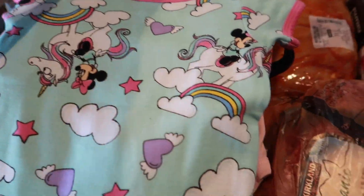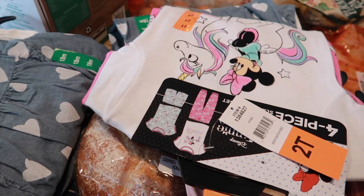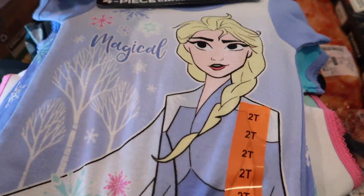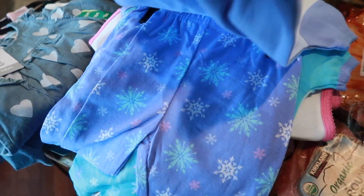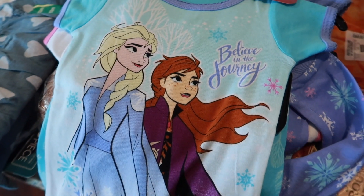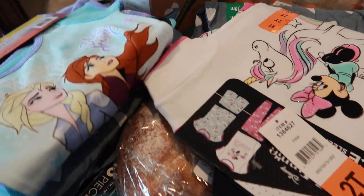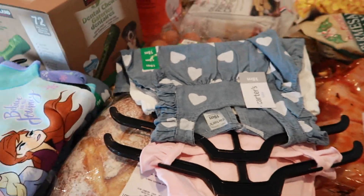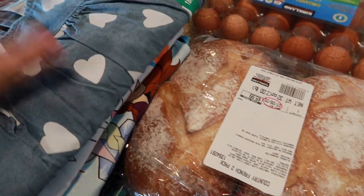For my neighbor's daughter and for Hazelyn and my cousin's daughter, I got Frozen jammies — the Frozen 2 set. There's a pants set and a shorts set that says 'Believe in the Journey.' I just thought it was so cute. We all love Disney, so I thought it would be fun, and they were super inexpensive so I went ahead and got those.